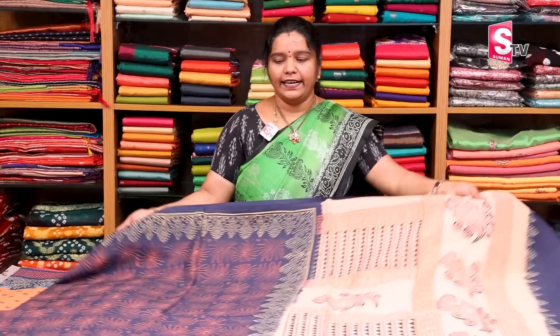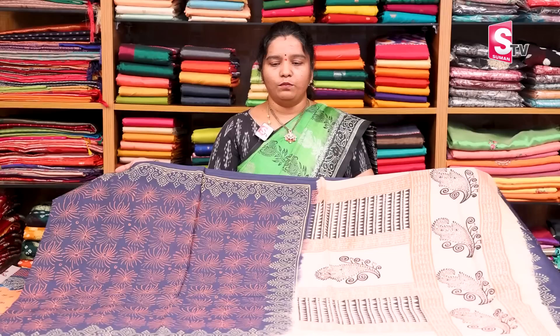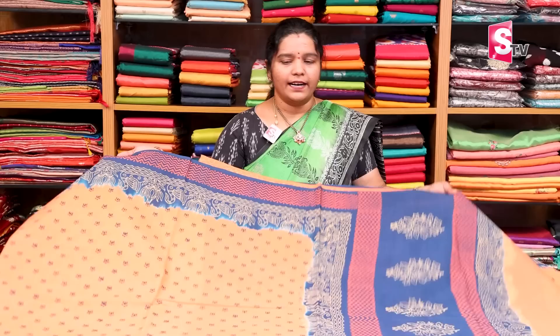We have a dark gray color combination with light orange color block printing. We have a contrast border. Next, we have orange color and peacock blue with pink lotus printing, peacock blue on the contrast border.